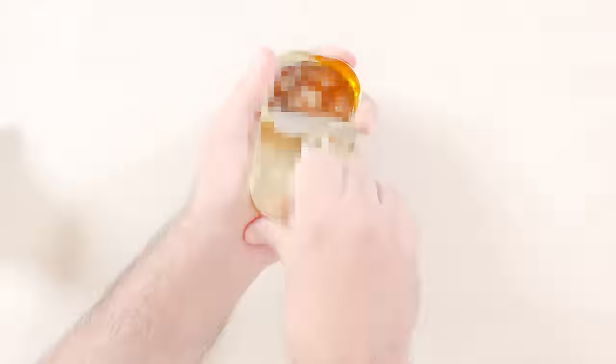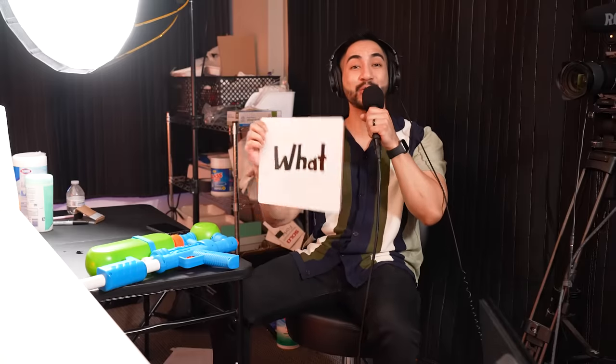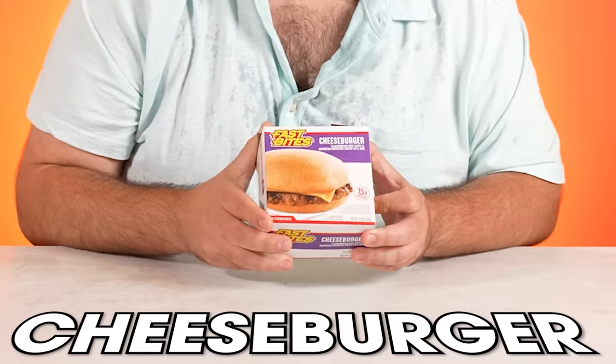Today we're ranking food from the Dollar Tree, and at the end of the video I'm going to give Ramon a food that was hand-picked by me — and let me tell you, it's disgusting. Before we start, close your eyes. Every time Ramon says this word, I'm going to spray him with the water soaker.